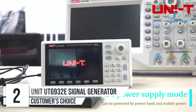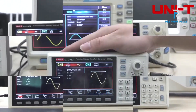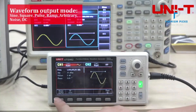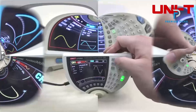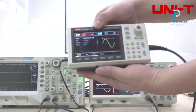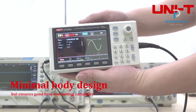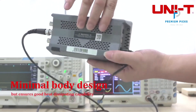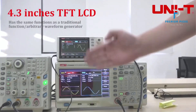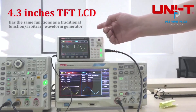Number 2: UNIT UTG93-2E Function Signal Generators. Looking for a reliable signal generator that delivers unparalleled performance and versatility? The UNIT UTG93-2E and UTG96-2E Function Signal Generators are packed with advanced features and exceptional capabilities to meet all your testing needs. Experience precise measurements with ±5 ppm accuracy in the first 90 days, and ±1 ppm accuracy over a year for consistent long-term performance. Dual Channel Functionality enables simultaneous testing and signal generation, enhancing efficiency and productivity.